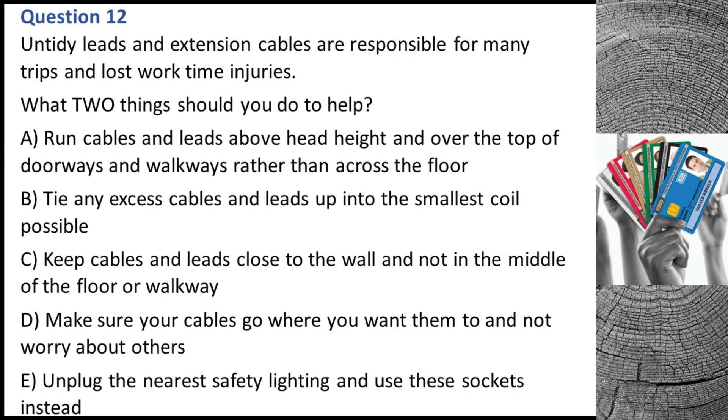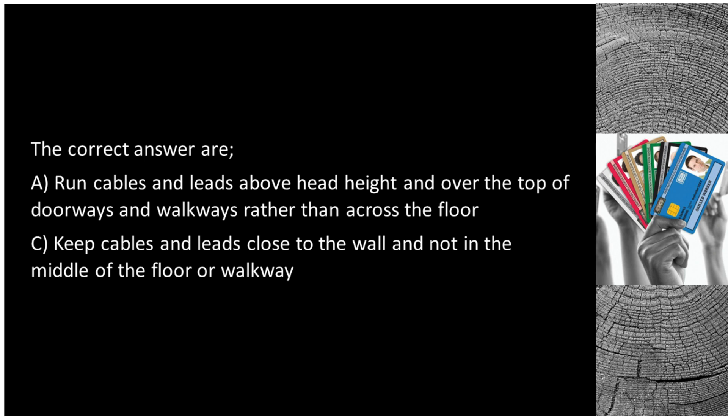Question 12. Untidy leads and extension cables are responsible for many trips and lost work time injuries. What two things should you do to help? A. Run cables and leads above head height and over the top of doorways and walkways rather than across the floor. B. Tie any excess cables and leads up into the smallest coil possible. C. Keep cables and leads close to the wall and not in the middle of the floor or walkway. The correct answers are A and C.